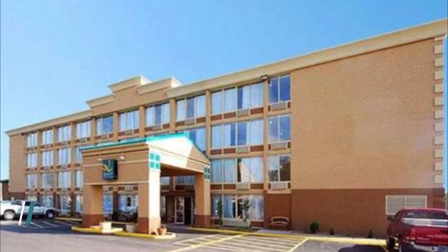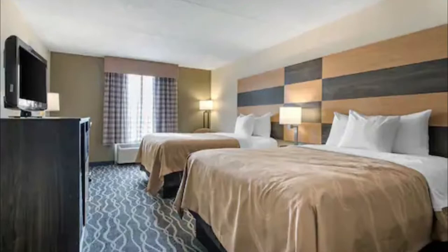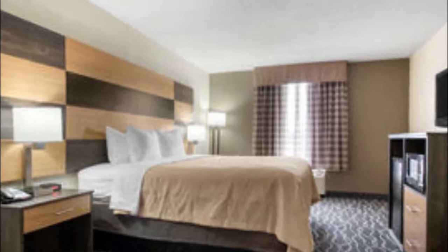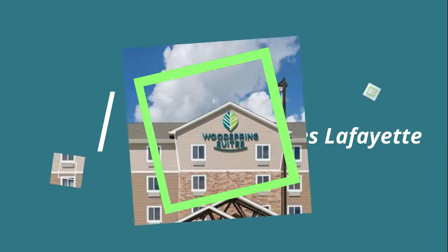Number one: Quality Inn & Suites Lafayette. The Quality Inn & Suites hotel is located just south of the junction of Interstates 10 and 49. This hotel provides easy access to local points of interest and is minutes from the Cajundome and Convention Center, Lafayette's Main Street Historic District, and the Lafayette Regional Airport.